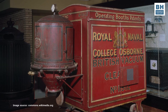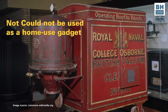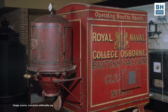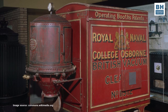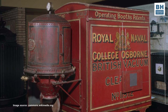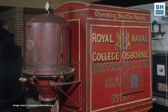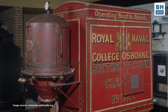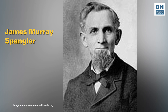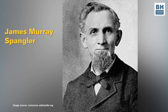The problem with Booth's invention was that it was not compact and could not become a home-use gadget. What it did do was spark off a race to create improved vacuum cleaners for home use. Right through the early 1900s, many engineers and inventors across the world submitted patents to try and profit from this innovation. But the person who succeeded was 60-year-old James Murray Spangler, a department store janitor and hobbyist inventor in Canton, Ohio, in America.